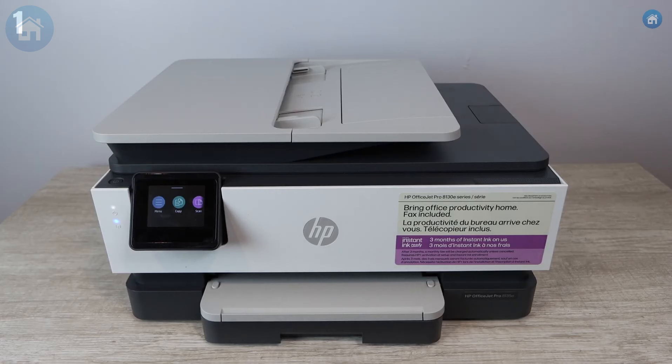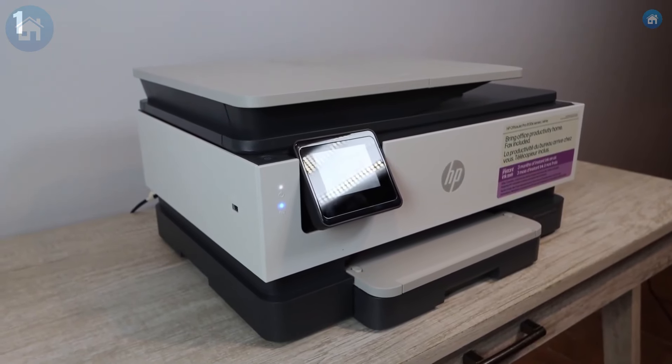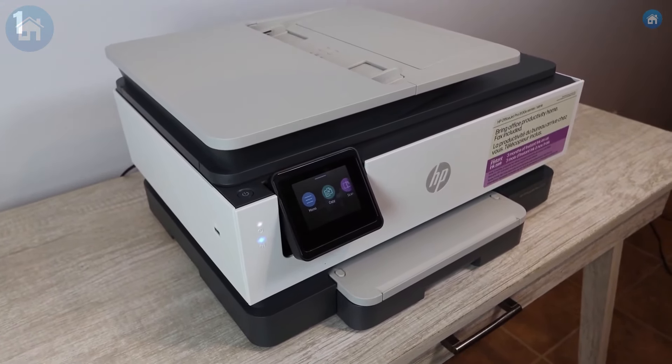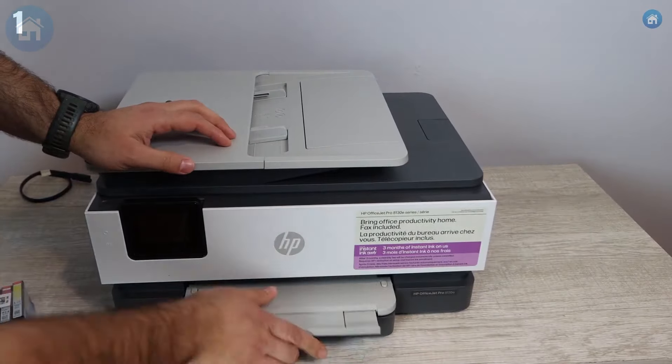If this review enlightened you, smash that like button and hit subscribe. It's like clapping for me, but without the awkward hand movements. If you made it this far, you're either a printing enthusiast or really like hearing me talk about printers. Either way, I'm flattered. Now, dear viewers, it's your time to shine. Scroll down to the comments and let me know which of these printing powerhouses stole your heart.